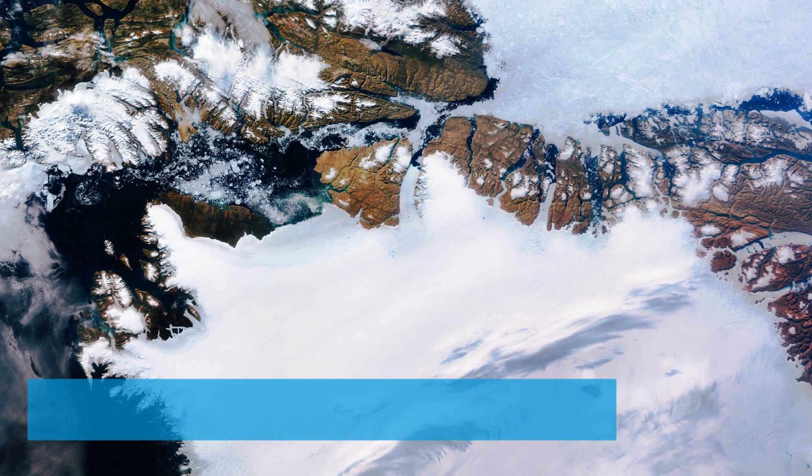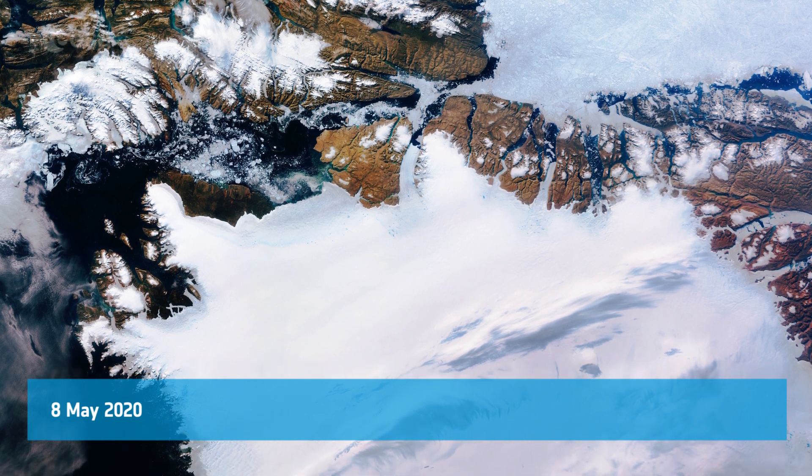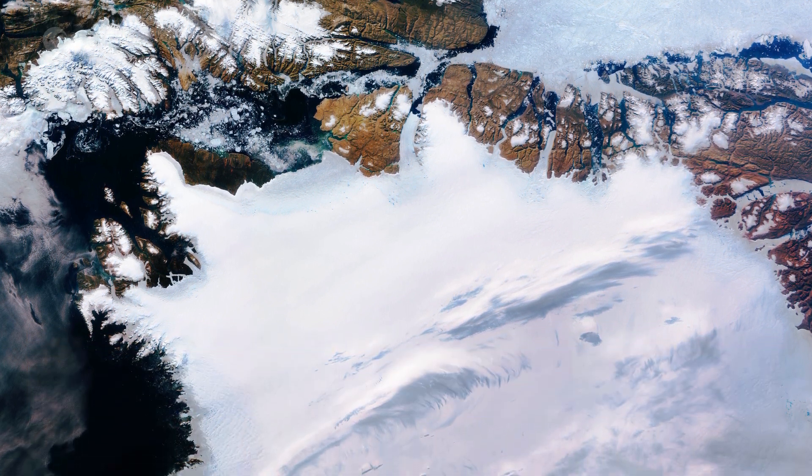Welcome back to Earth from Space. Northwest Greenland is featured in this icy image captured by the Copernicus Sentinel-3 mission.